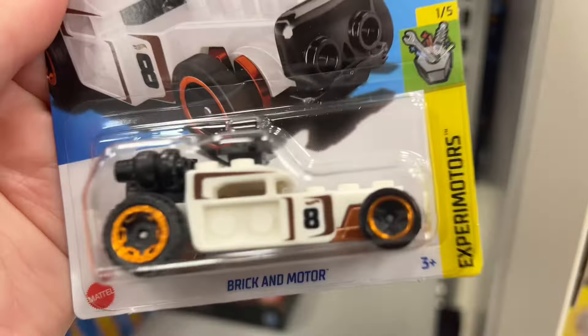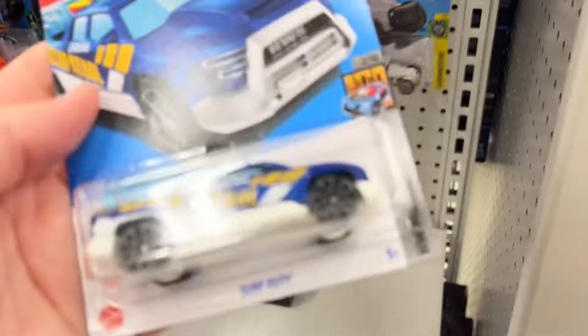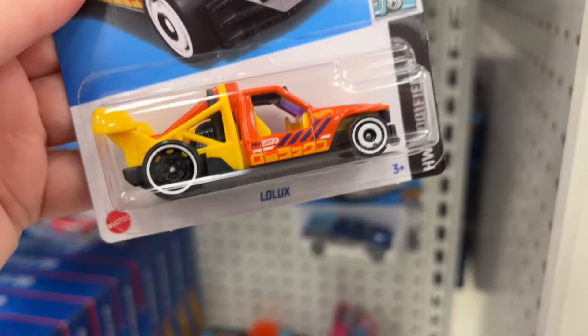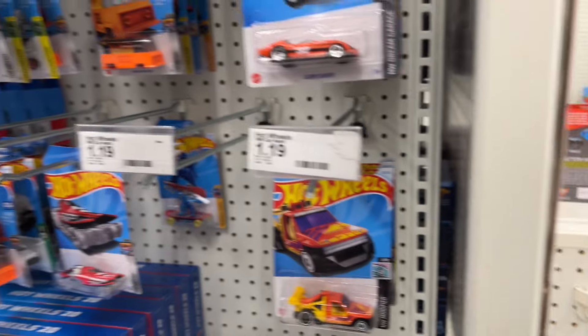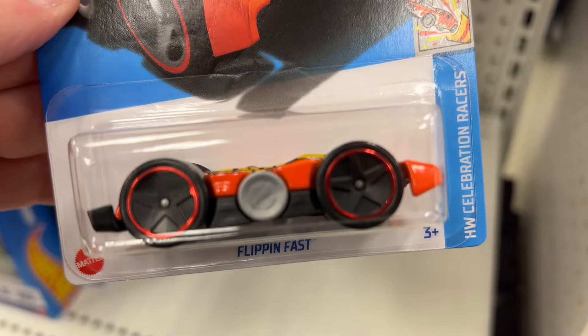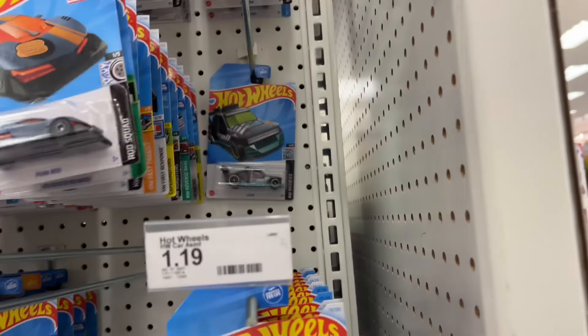Brick and Motor in white — Mega Blocks series. Surf Duty again. Low Lux in the new orange color. Flipping Fast — this is the one where the helmet pops up. Surf Duty again. Surf Duty is F case, yeah, that's the new color. There's an old Low Lux.